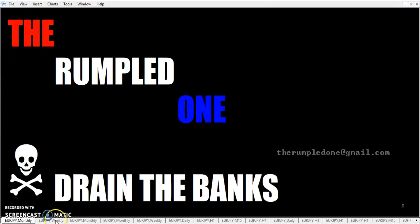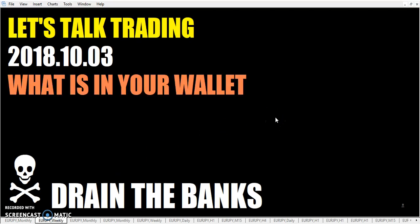Hello, fellow traders, 'tis I the Rumpled One. It is Wednesday, October the 3rd, the year 2018. Let's talk trading. What's in your wallet? Yeah, I know — that commercial.